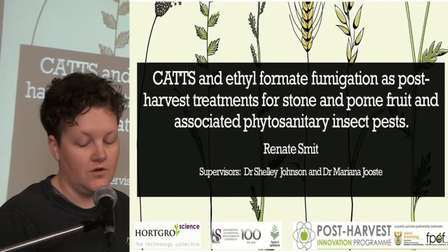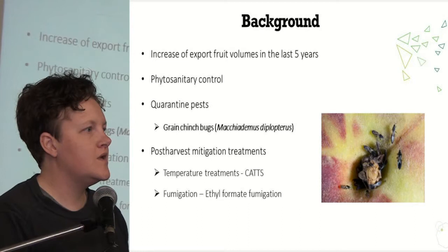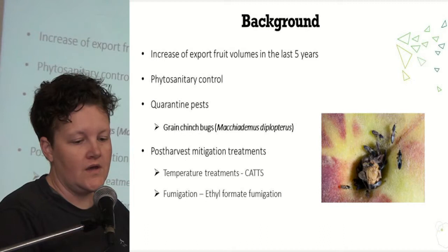As Hugh said, with an increase of export volumes in the last couple of years, phytosanitary control has become key, especially for quarantine pests such as green stink bug, as this influences market access and market expansion.